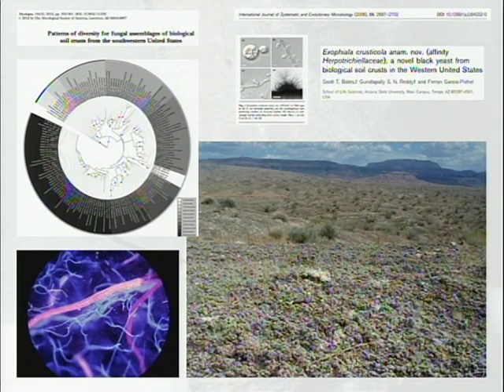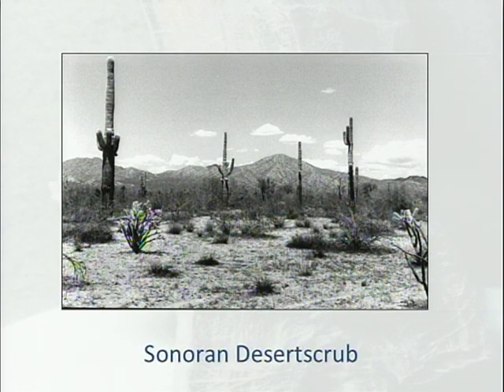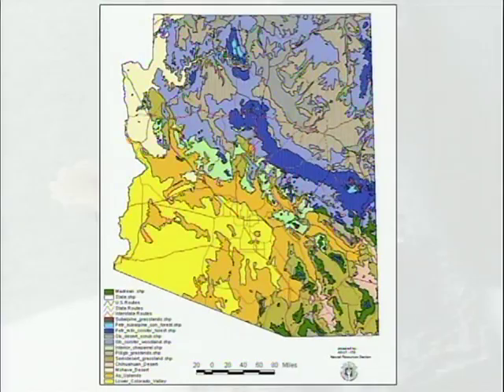My work in Arizona documenting fungal diversity was basically for love; there was no money and I didn't really have any time. When people think about Arizona, this is what you think about: the Sonoran Desert. But in actuality, Arizona has a wonderful diversity of habitats.